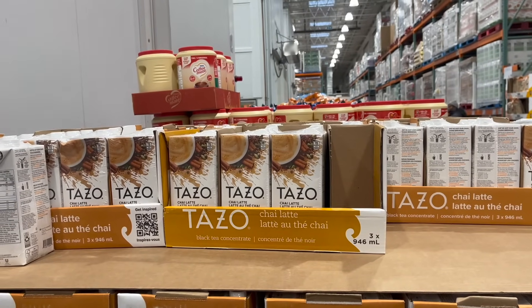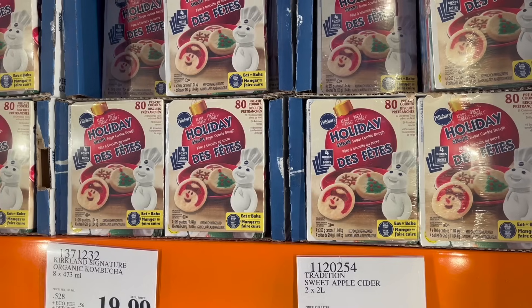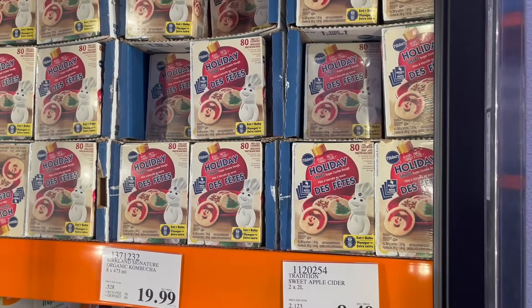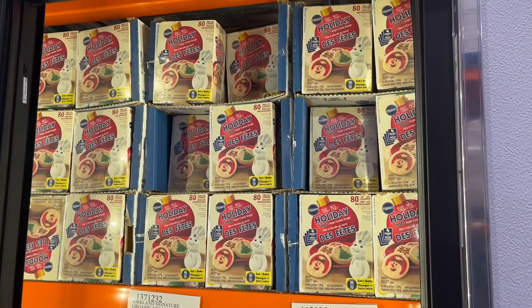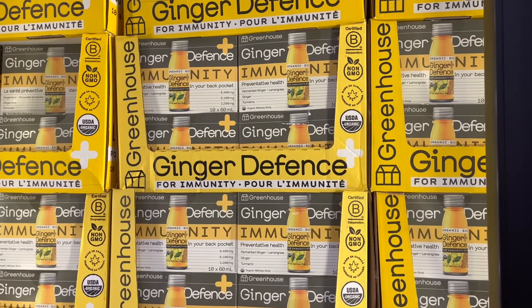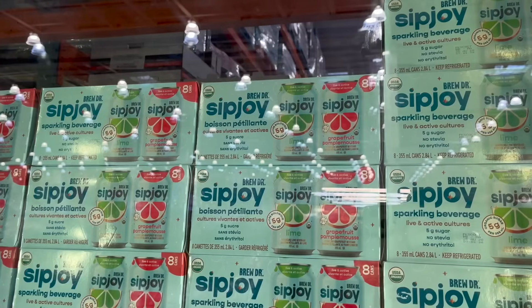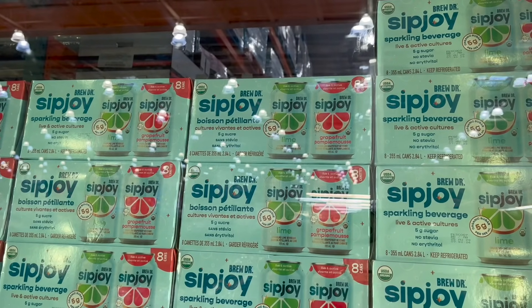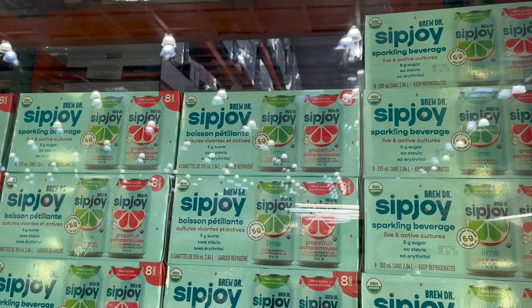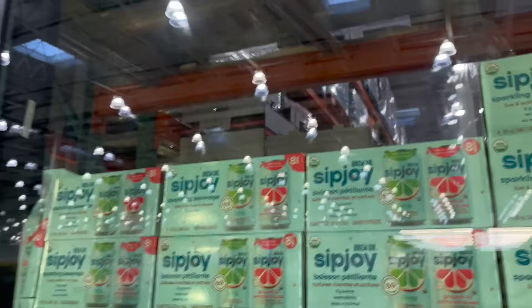Tim Hortons Assorted Variety — French Vanilla Cappuccino and Hot Chocolates — $2.50 off for $8.50. My husband recommends these classic cheeseburger-flavored potato chips — 624 grams for $7.50. Tazo Chai Latte three-pack of black tea concentrate is $15. Pillsbury Holiday Shaped Pre-Cut Cookies — four boxes for $15. Greenhouse Ginger Defense, 10 bottles, is $16. Brew Dr. Sipjoy Sparkling Beverage — live and active cultures, 5 grams of sugar, no stevia — eight cans, $5 off for $10.